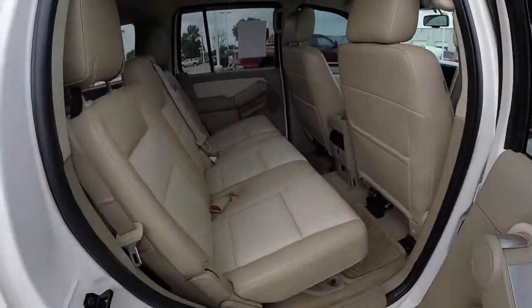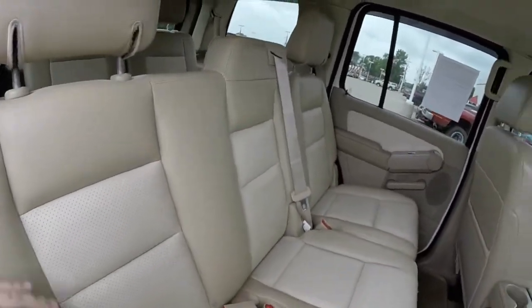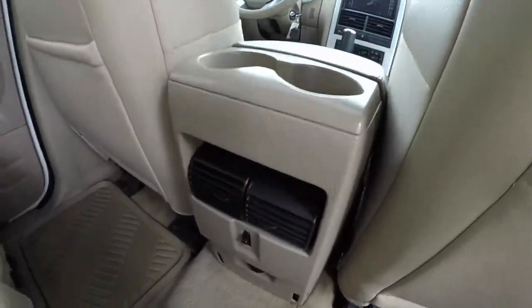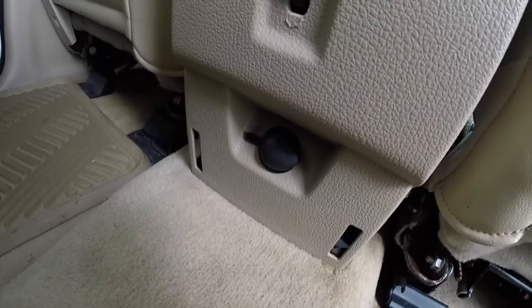Taking a look at the middle row seat — this does have third row seating in it. It does seat three across. The perforated leather continues. You've got your cup holders, air vent with bench position, and then down below you have a power point.